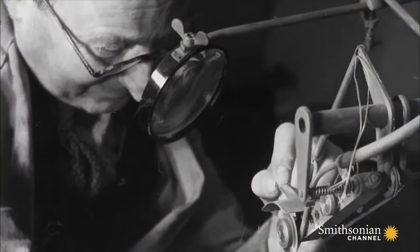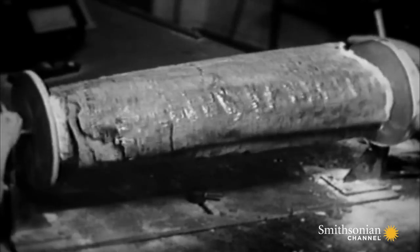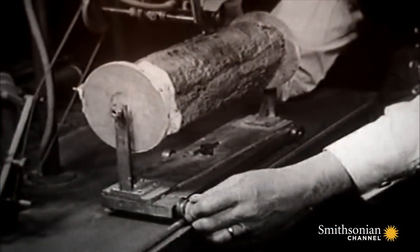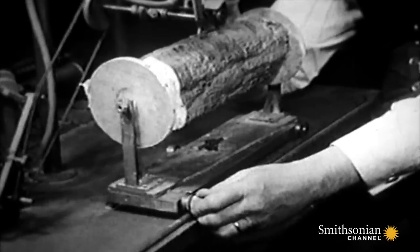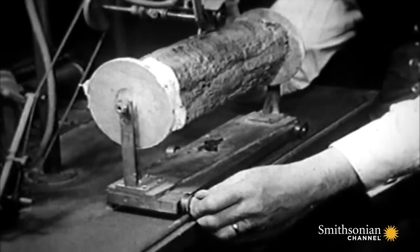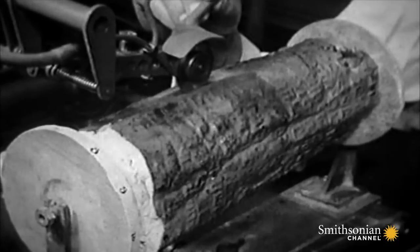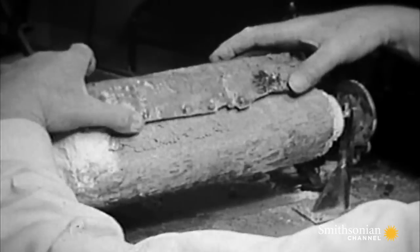The task of opening the ancient manuscript fell to Professor Henry Wright Baker. His challenge: to open the scroll without reducing 2,000 years of history to dust. Wright Baker applied his mechanical genius to arrive at a simple solution to what had seemed an insolvable problem. His solution was simple but risky — to cut the scroll into pieces using a miniature circular saw and a modified dentist drill. Wright Baker was very worried that as the saw was applied to the oxidized copper, the whole thing would shatter. To everyone's relief, the technique worked, and Wright Baker was left with 23 individual undamaged sections of text.